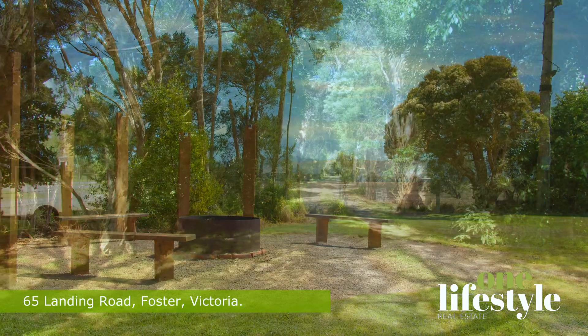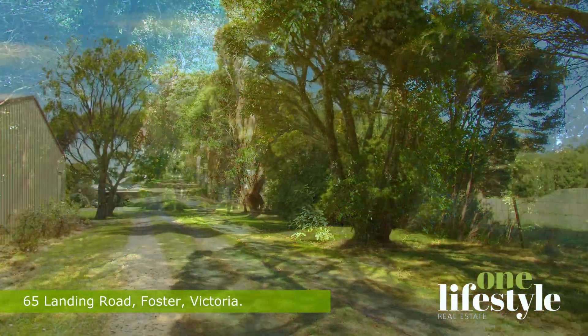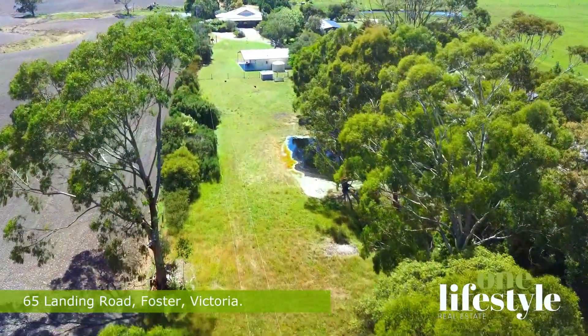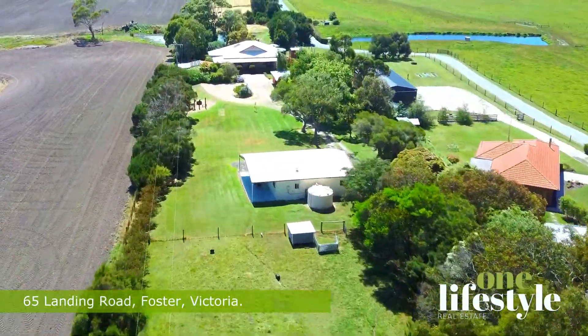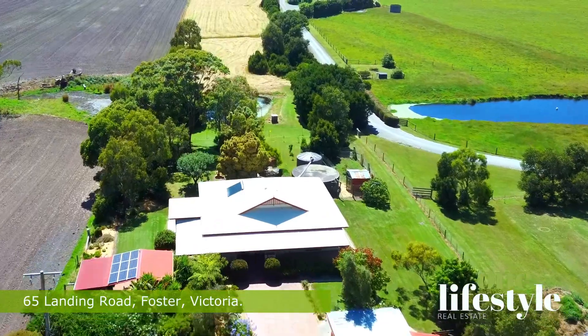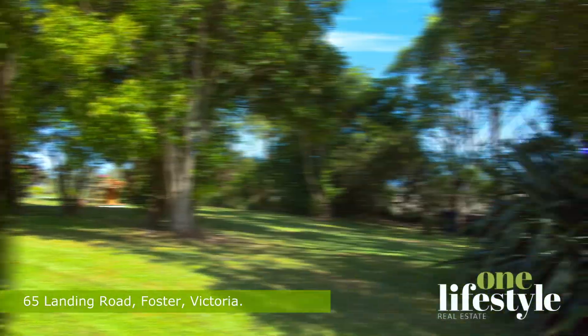Nestled up a long, meandering drive fringed with coastal eucalyptus, banksia and she-oaks, this property is truly a hidden gem. As you approach the property, you'll be struck by its picturesque setting surrounded by undulating productive land and landscape gardens spanning 2.39 hectares approximately.